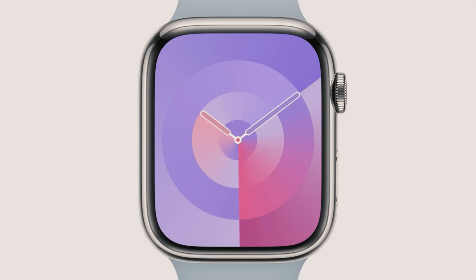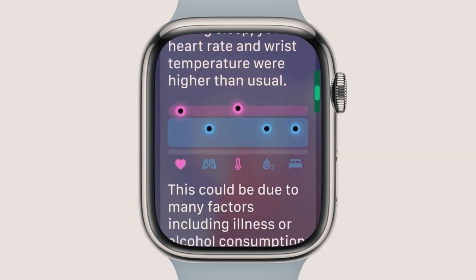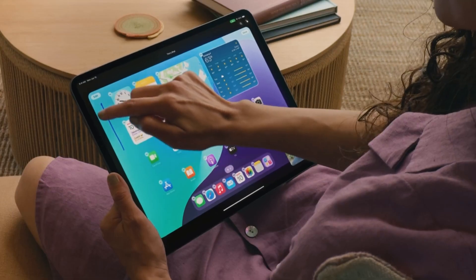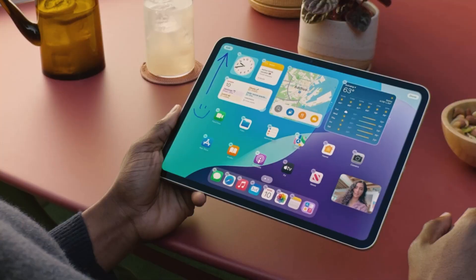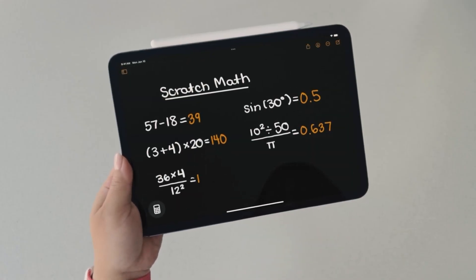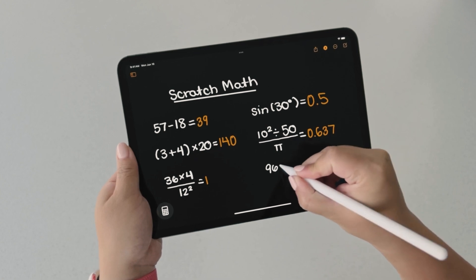iPadOS 18 brings exciting updates for Apple Pencil users, making the iPad an even more powerful tool for work and creativity. One of the standout features is the new MathNotes capability. This allows you to write out equations and see real-time solutions, making math tasks easier and more interactive. The feature supports all functions from the scientific calculator, providing a comprehensive tool for students and professionals alike.